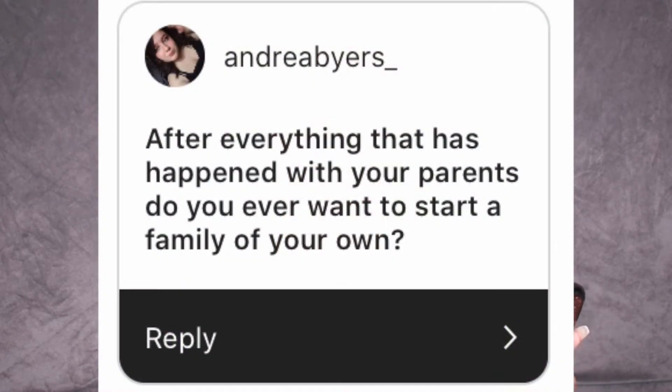Another question from Andrea Buyers underscore: after everything that happened with your own parents, do you ever want to start a family of your own? I would love to start a family of my own. I don't want to do it single, so I'm trying to meet the one and start my career as an adult — I turned 18 in February. Years down the road, if he wants kids too, I would love to have kids. But at this rate I'm going to be single forever.